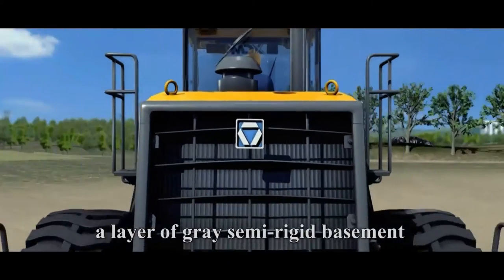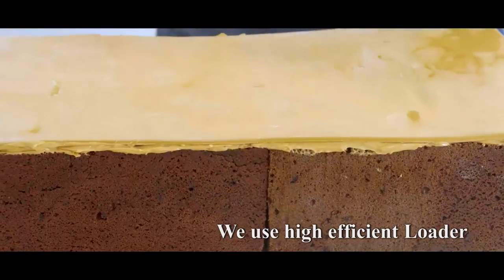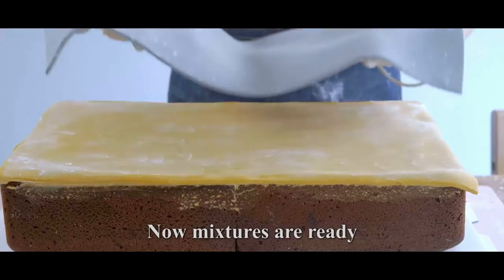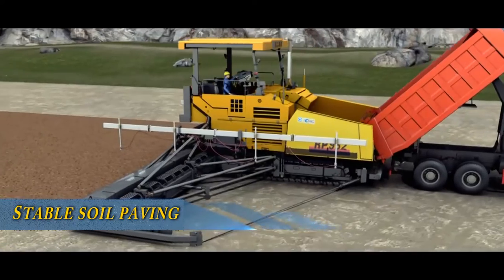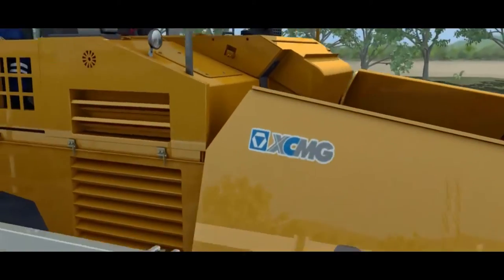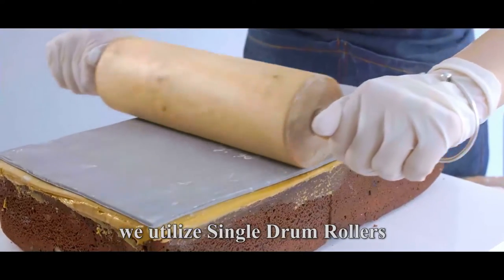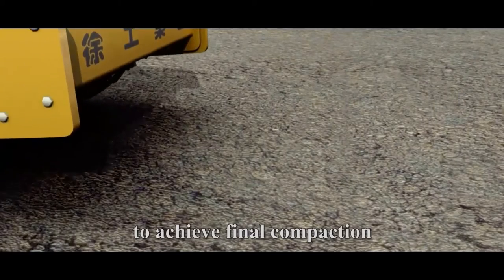Next, a layer of gray semi-rigid basement should be covered onto the pavement, just like a cake's center. We use a high-efficient loader to transport basement material to a stabilized soil mixing station for mixing. Now, mixtures are ready to be paved onto the roadbed. We use a multifunctional paver to pave the hydraulic bound materials, by which the base material would be more balanced and smooth. After smoothly paving, we utilize single-drum rollers to ensure the paved basement layer is fully and effectively compacted to achieve final compaction.